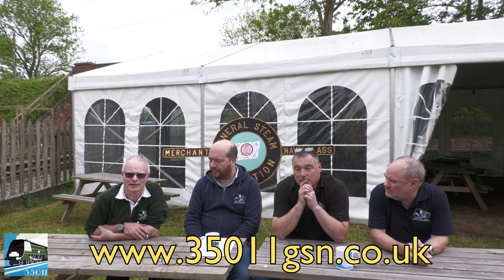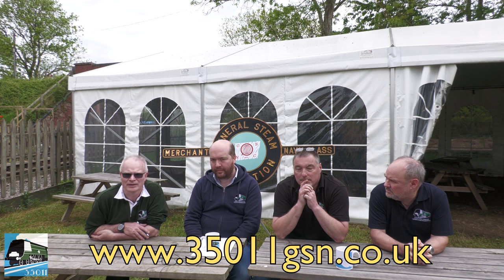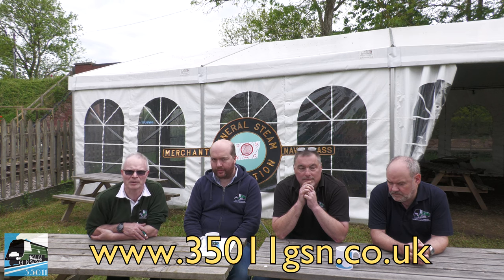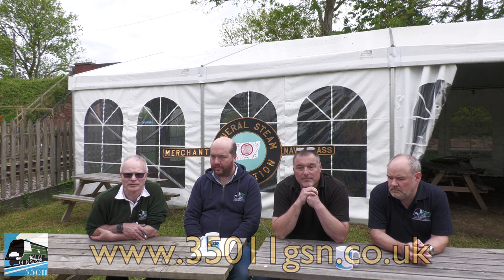Hopefully you've found the answers to some of these questions interesting — it may even spark further questions. We're always willing to hear from anyone interested in the project via our website at 35011gsn.co.uk, where there's a contact form, details on how to join the locomotive society, and how to become a shareholder and part owner in the locomotive yourself. Go to www.35011gsn.co.uk for full details on the project. That concludes the list of questions — we hope you've found them useful and informative. Don't ever be afraid to get in touch, and in future we'll answer any further questions you may have. Good night.